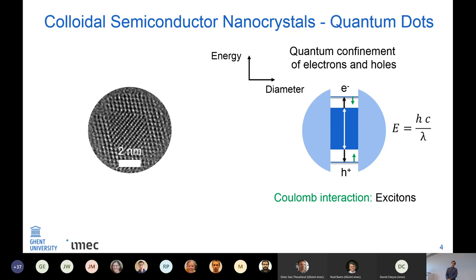From Einstein and Planck we have the beautiful relation between energy and wavelength. So smaller quantum dots have a higher confinement energy and therefore emit at a shorter wavelength.